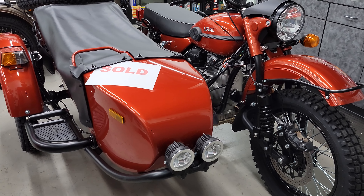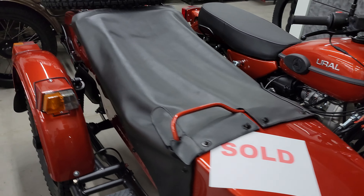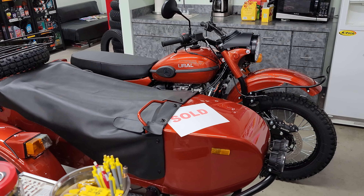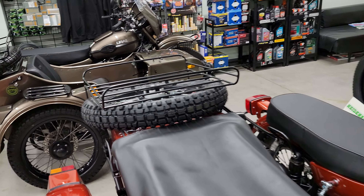Good morning, greetings once again from Heindel Motorcycle Sales, Eaton, Ohio. So here we have another 2023 ready to leave. It's the 2023 Gear Up in the Terracotta Gloss Metallic. It does have a new home up in northern Ohio, so it'll be leaving first of the week, I believe.